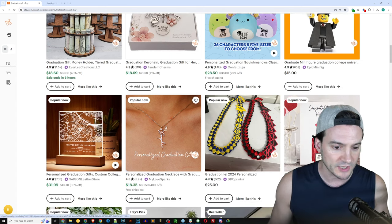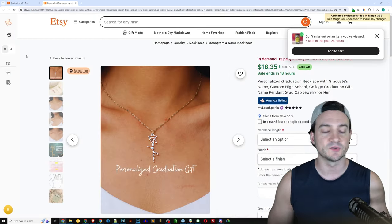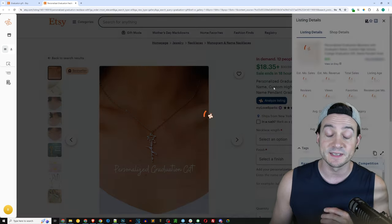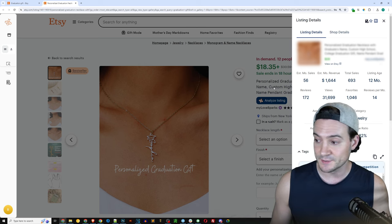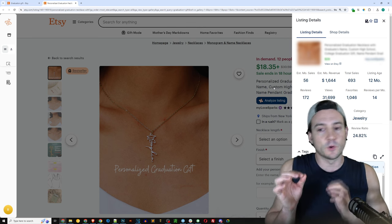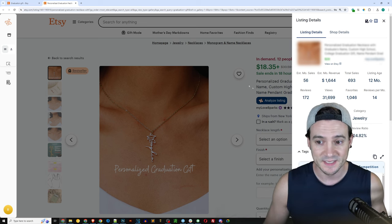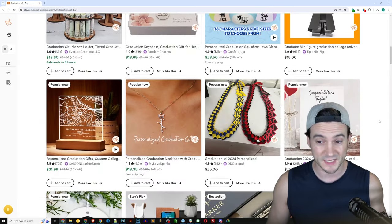Here's a personalized graduation necklace. Etsy has really been trying to fix their public image by being the destination for personalized custom products. This listing — the necklace — is doing 56 sales in the last month. The listing age is 12 months, so it's a little more established. There are already 172 reviews on this listing and almost 32,000 views. They're definitely positioned to have another huge year — I'm assuming they did well last year as well.